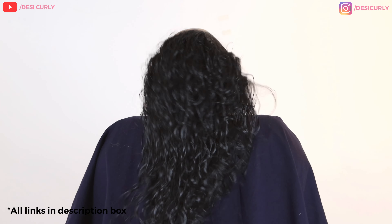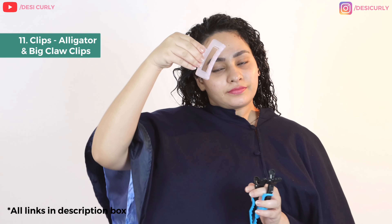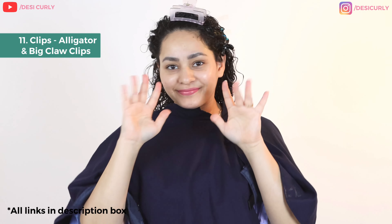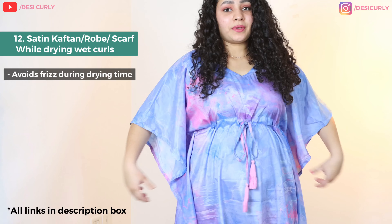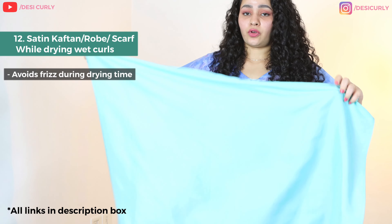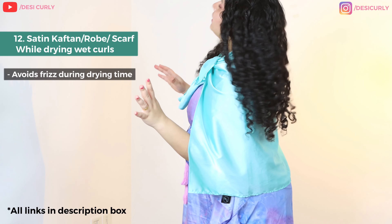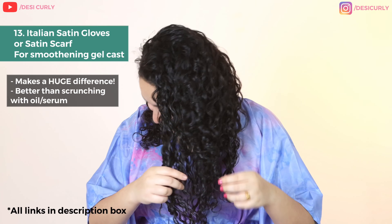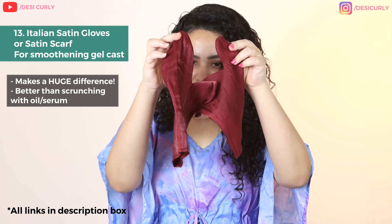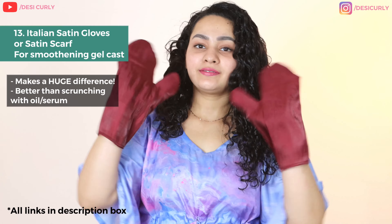In summers I mostly let my hair dry on its own, and in winters I blow dry from a distance so it doesn't get frizzy or hot. Before letting my hair dry, I clip it to get some lift on the roots using a big plastic claw clip, and on the sides I use an alligator clip. I also wash my face so I get no skin reactions. I like to wear a kaftan or a satin robe while drying, or put on a satin scarf — this lets wet hair touch only a soft, silky surface which helps a lot in avoiding wet frizz. Finally, all my hair is completely dried and I love the cast I got, which I dried using the desi curly method. Now I'm going to break this cast to get fluffy, bouncy curls.